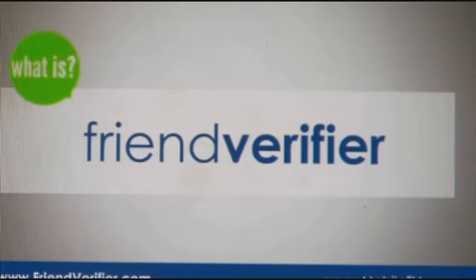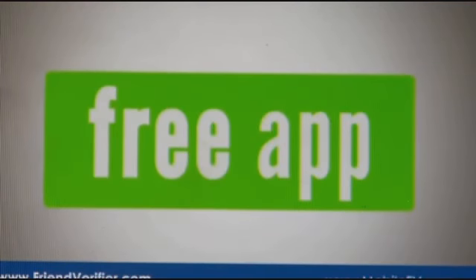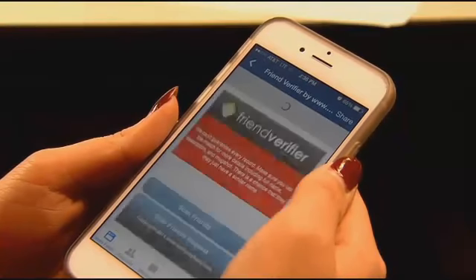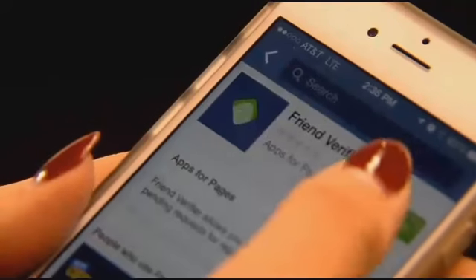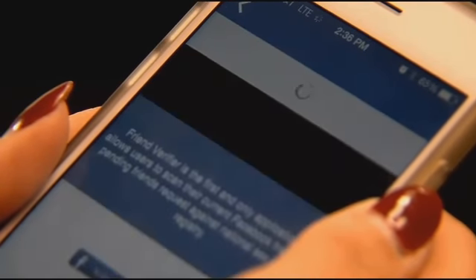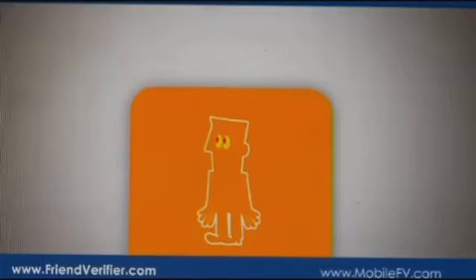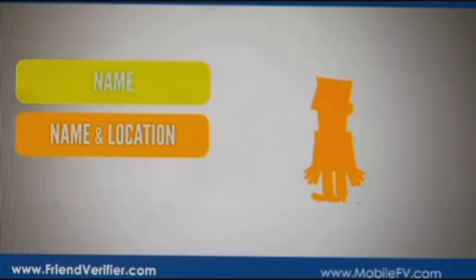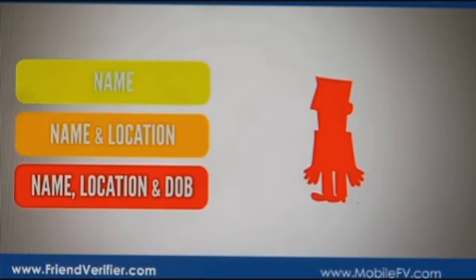The app Friend Verifier was developed to identify Facebook friends or requests who are actually registered sex offenders. The software scans through your friends list and reveals names matching those on the national sex offender registry database. It then uses a three-color warning system: yellow means only the name matches, orange means the name and location match, and red means name, location, and date of birth match a sex offender.